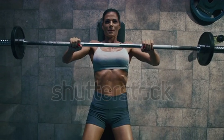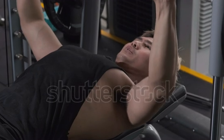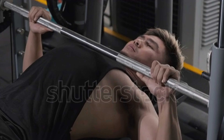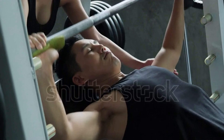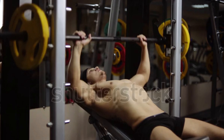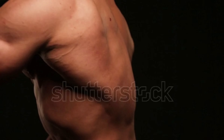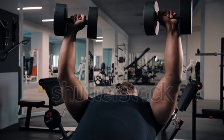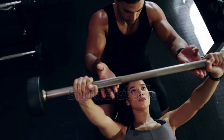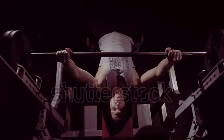While the bench press is primarily a chest exercise, it also engages the anterior deltoids — the front shoulder muscles. Strong shoulders contribute to the upper portion of the V-shape. The triceps also play a supporting role, and well-defined triceps enhance overall arm aesthetics. Maintaining stability during the bench press involves engaging the core muscles, which contributes to overall physique balance.